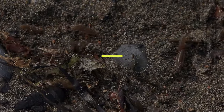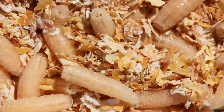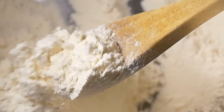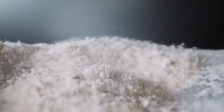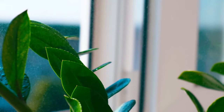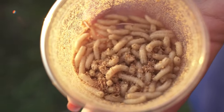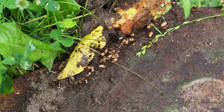7. Grubs are slimy creatures that can send shivers down the spine of any gardener or homeowner. These C-shaped larvae wreak havoc on lawns and gardens and attract pesky pests like moles and skunks. Talcum powder is a simple and natural solution to eliminate these unwelcome guests. Sprinkle a generous amount of this fine powder over affected areas to create an inhospitable environment for grubs. The absorbent properties of talcum powder soak up moisture, dehydrating and killing grubs. Also, the fragrance of baby powder masks the scent that attracts these pests, making your yard less appealing to them.